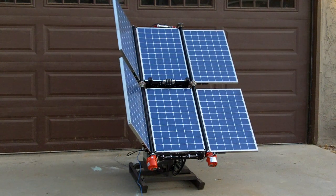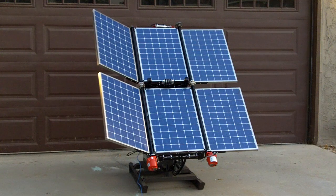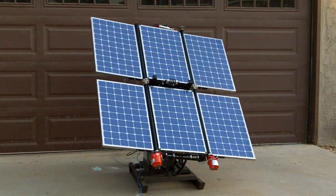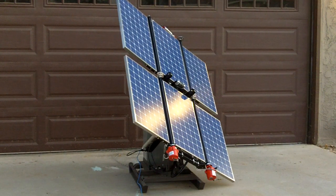If you get a series of these, you can connect them to get even more output. Once open, it will automatically start looking for the sun and track the sun for up to 30–40% additional energy gathering per day.